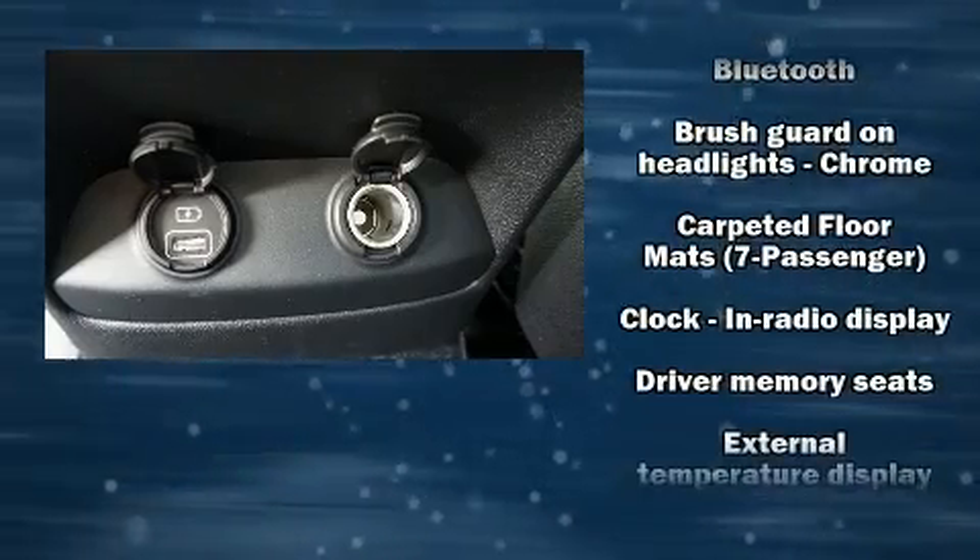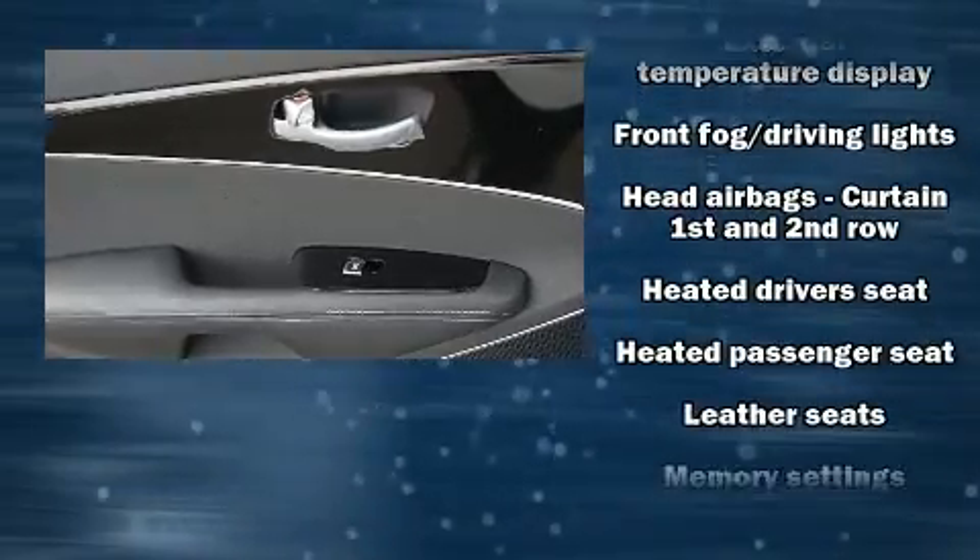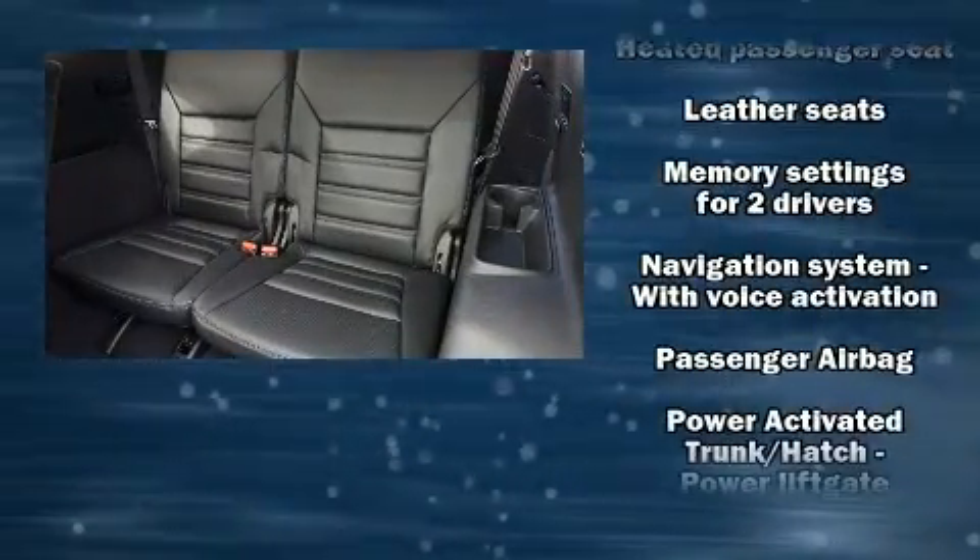Kia ensures the safety and security of its passengers with equipment such as head curtain airbags, traction control, and four-wheel disc brakes with ABS.